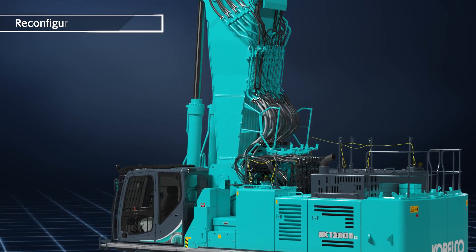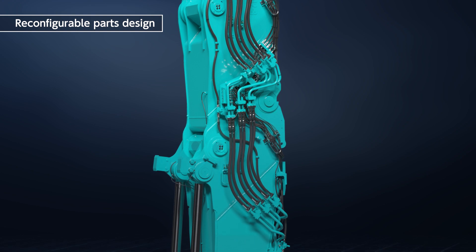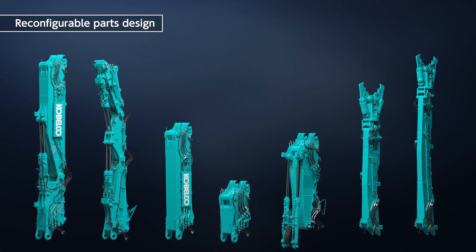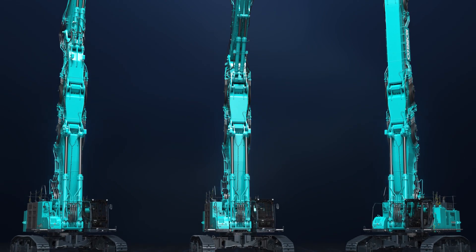Structurally, the boom and arm share the same parts and can be freely reconfigured beyond the scope of the attachment specification, resulting in a wide range of variations. This means that many different attachments can be used on a single machine, increasing the utilization of the machine.